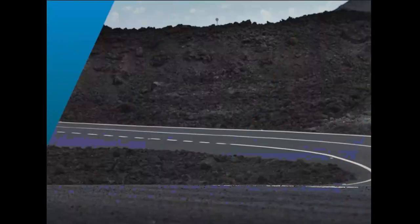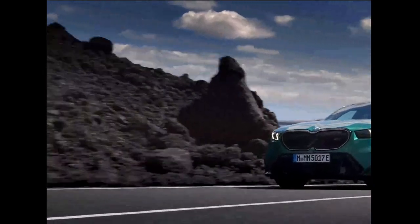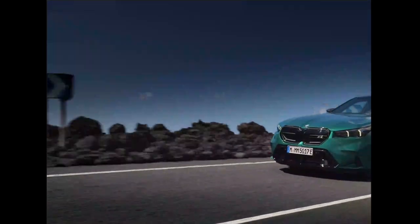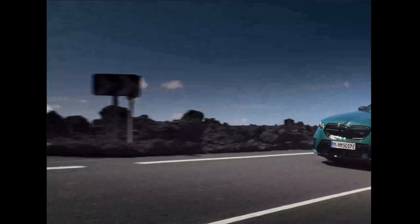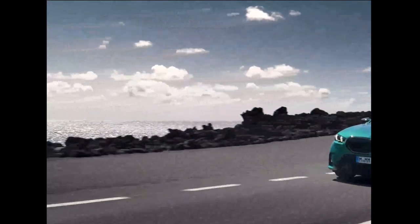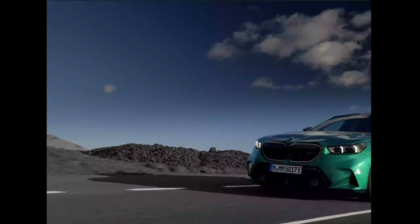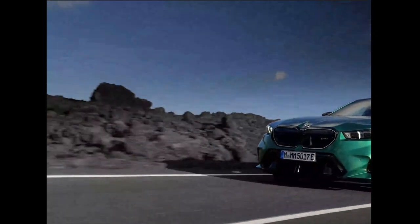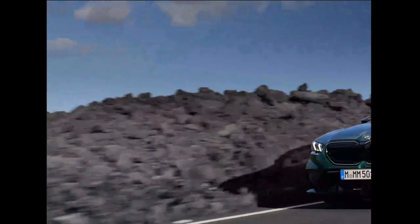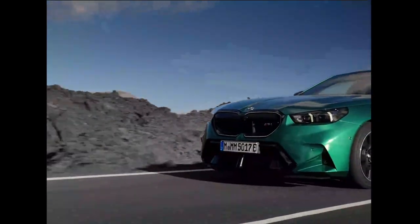Now just look at these driving shots — you're going to fall in love with the kidney grille. Everything about this is just phenomenal. The kidney grille is just nice, folks, and it also lights up at night. With the daytime running lamps integrated into the kidney grille, people are going to be able to see this from far away and they're going to know you're driving a BMW M5.